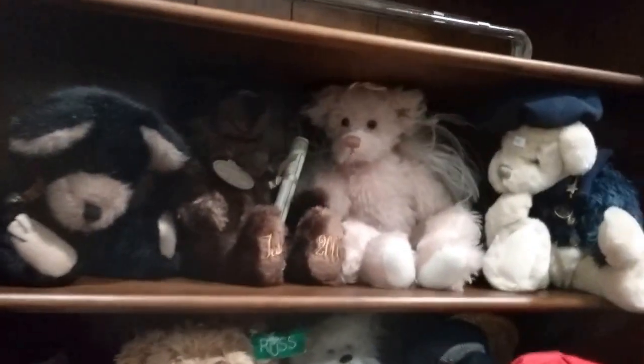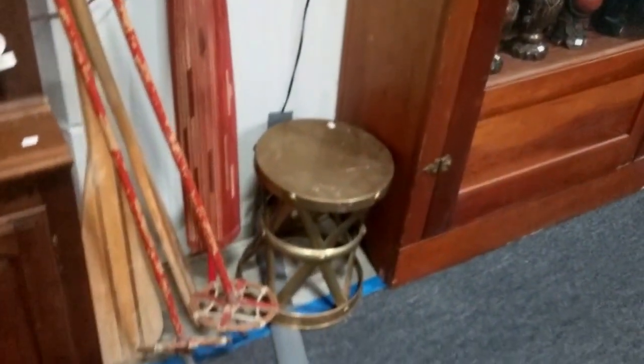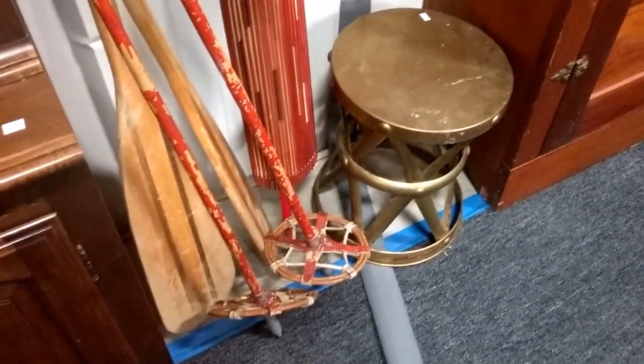Some collectible bears — Knickerbocker, Russ, Annette, among others. Some oars and snowshoes and ski poles. And we've got some great ironwood items here — let's see if I can get a better look — and these plates here.